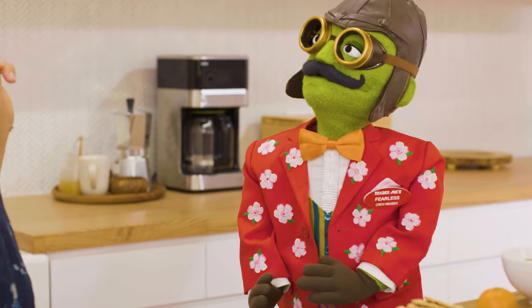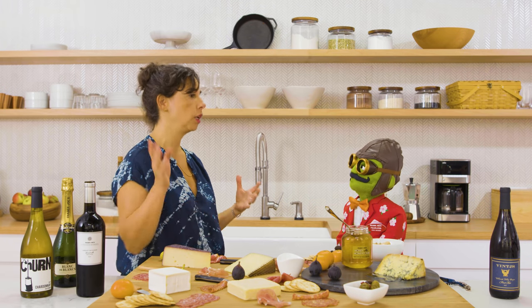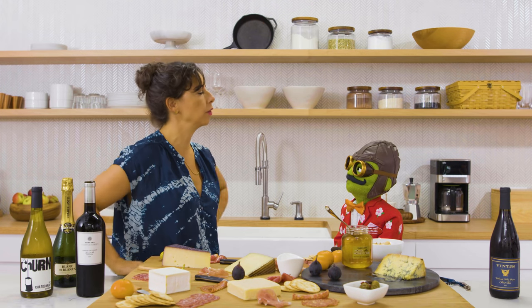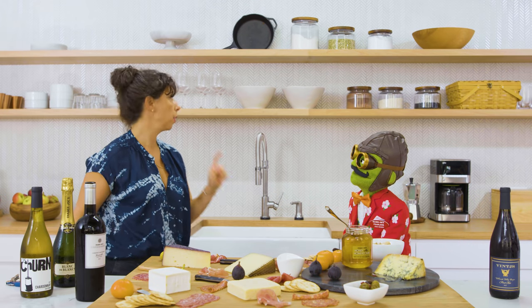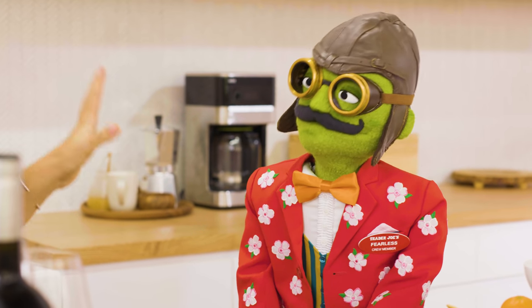Two things to remember: you definitely want to serve white wines cold, and even most reds taste best with a little bit of a chill on them. Especially if your apartment or house is heated, toss those bottles into the fridge about an hour before party time to get them down to cellar temperature. If you're not sure how much wine to buy, each bottle has about five glasses in it, and most people will drink about two glasses per hour.